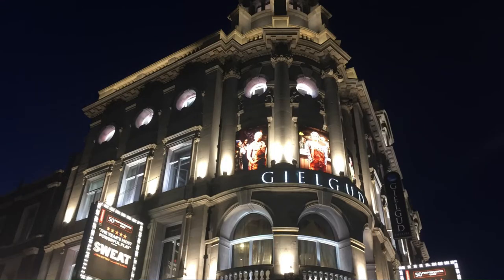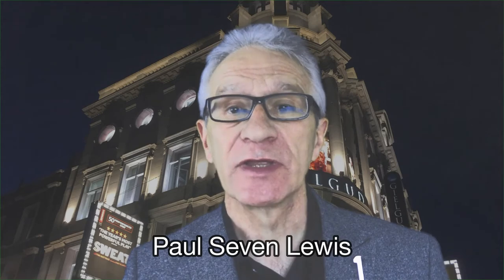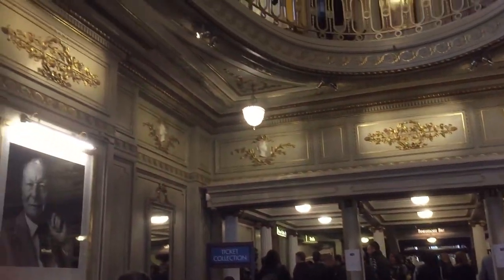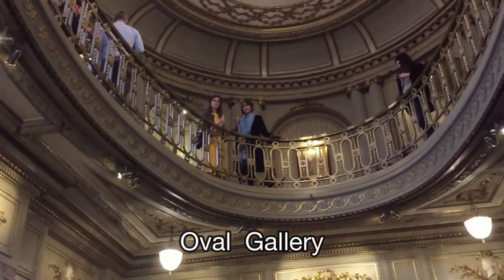The Gielgud Theatre was known as the Globe for most of its 113-year history, but in 1994 it was renamed after the great actor Sir John Gielgud. It was built in a Louis XVI style, so there's a lot of gold inside and a beautiful Regency-style circular staircase.